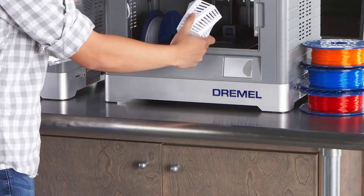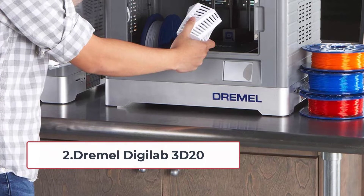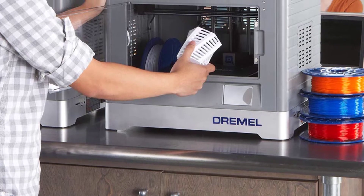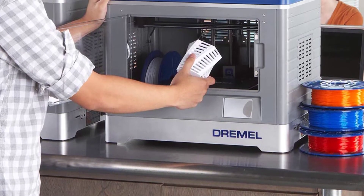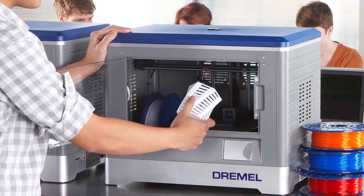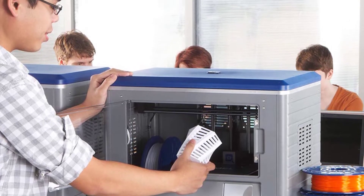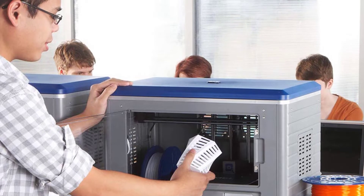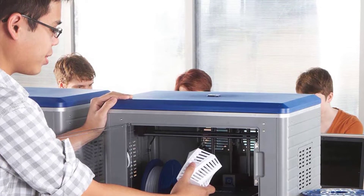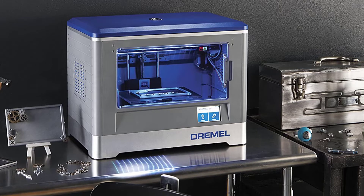At number two: the Dremel Digilab 3D20. The Dremel Digilab 3D20 is specifically designed for beginners on a low budget, offering ease of use, a plug-and-play design, and the trusted Dremel brand name — all at a price under $500. These features make it an affordable machine for educators, students, and hobbyists. It is a closed-frame 3D printer, making it safe to use around kids and even pets.